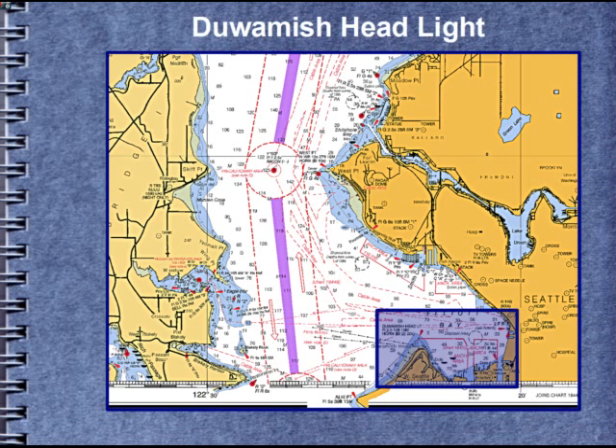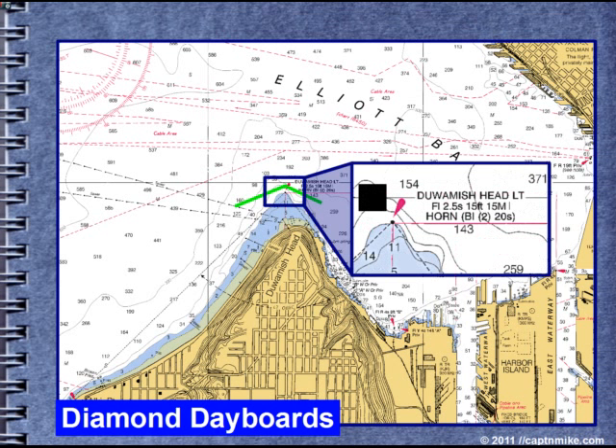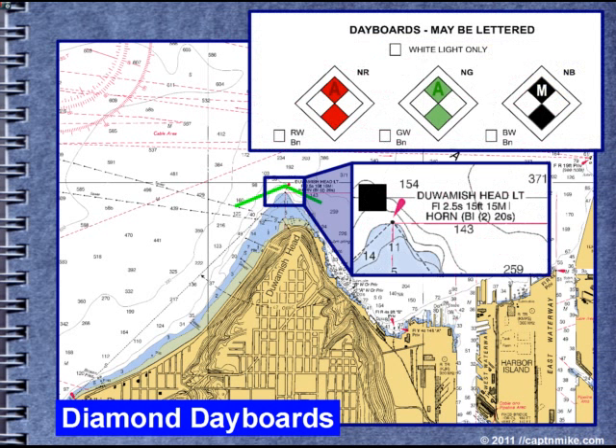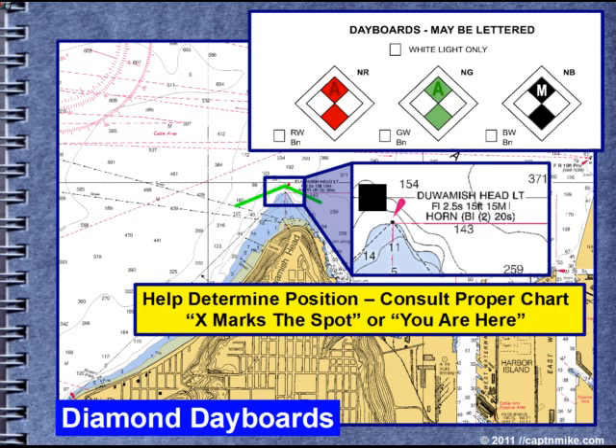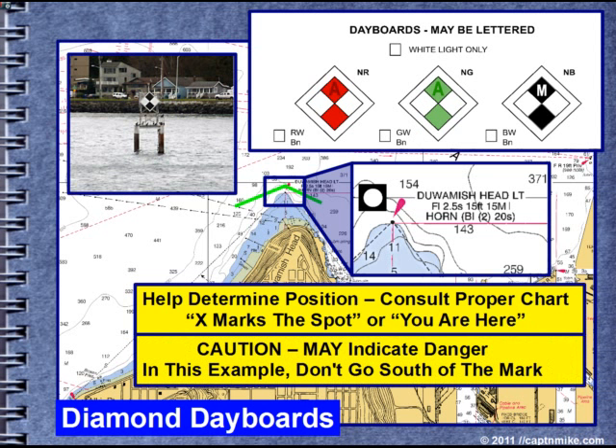Duwamish headlight, south part of Elliott Bay. It's a diamond-shaped day board — a non-lateral aid. It's not like a safe water marker. It's sort of like an X marks the spot, or 'you are here.' The NR, for instance, means non-lateral red. They can also be used on the western rivers to indicate which side the channel is on. Caution in this case: you don't want to go south of the mark, and you want to be very careful because there's not very much safe water south of the mark.